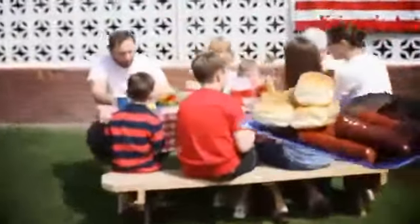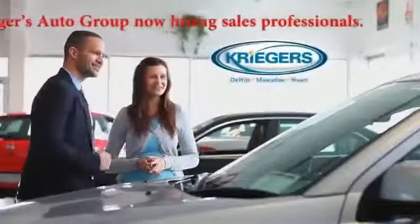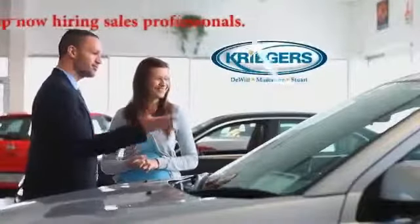It's time to put the heart in Heartland. It's time to serve, not just to sell. It's time to honor family values. It's time to give real jobs to Iowans. It's time for a different kind of car dealer. It's time for the Krieger Automotive Group.